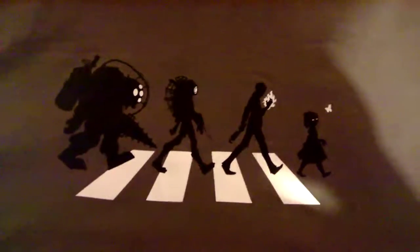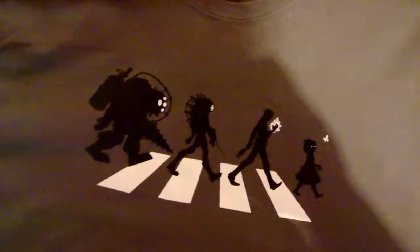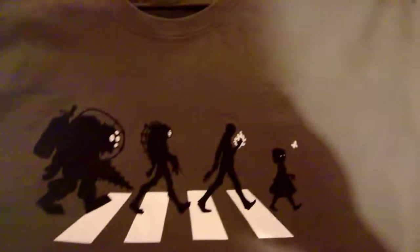This next one is a gaming one. It's Bioshock on Abbey Road. I quite like this one, I think it's pretty cool.